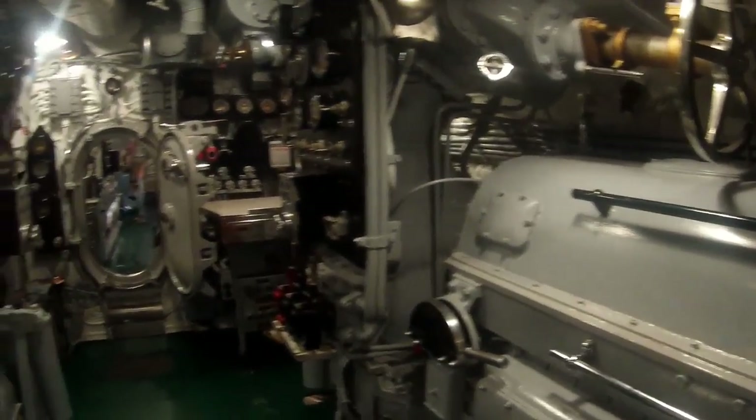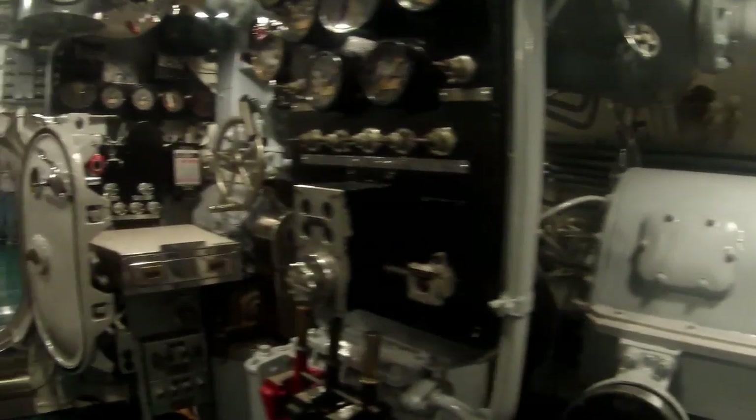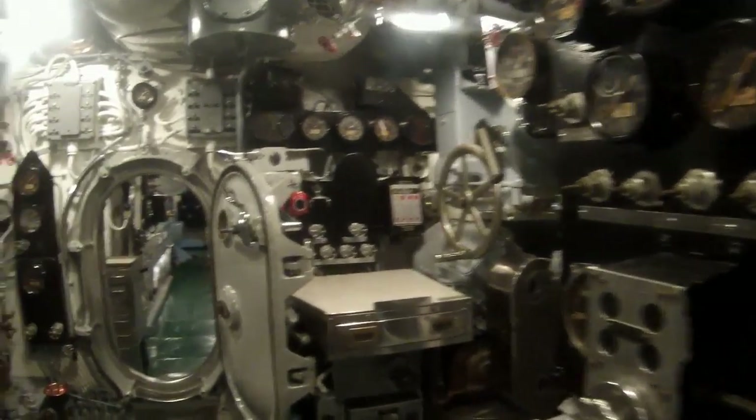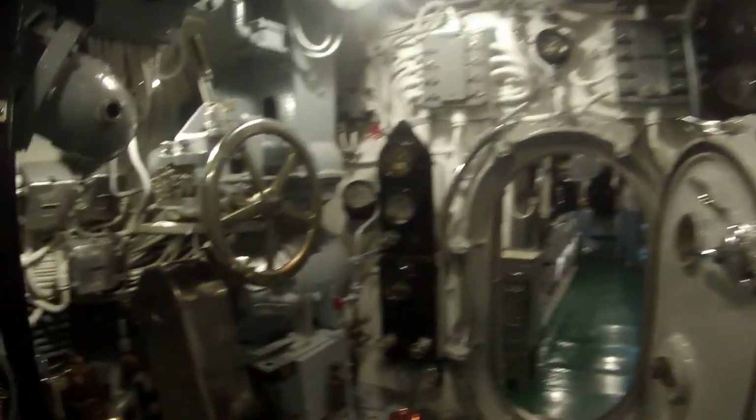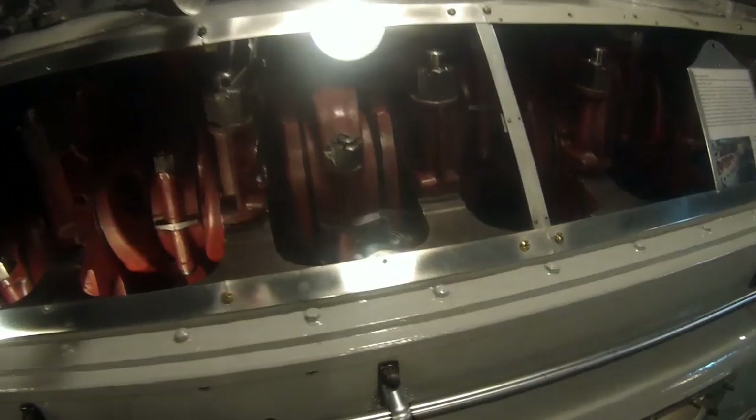This is the forward engine room. Basically it had a couple of big electric generators run on diesel. They would power the same electric motors that were used when submerged — these were used when they were on the surface. Just look at the controls. It was probably a little noisy in here.